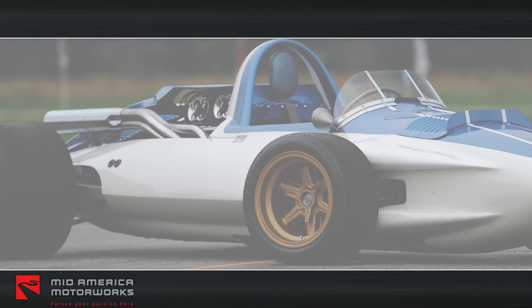Today, the car appears in its second generation form.